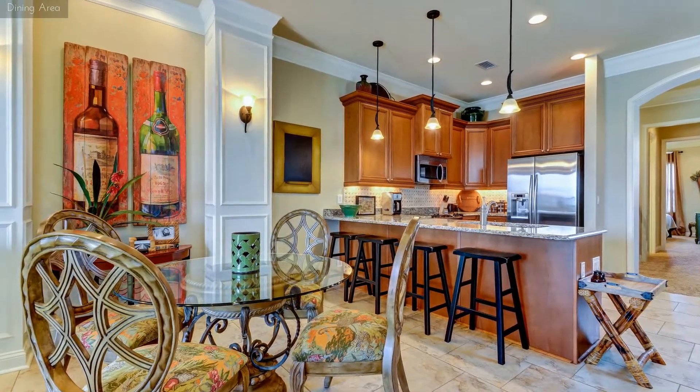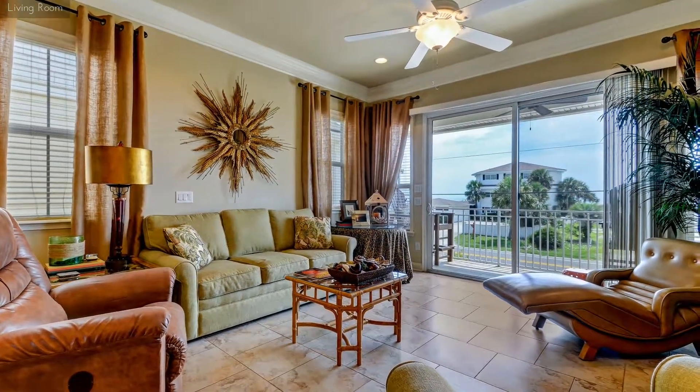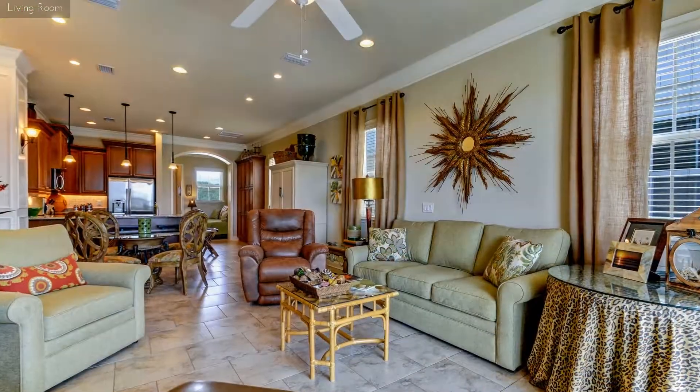From here you can step out onto the balcony, where you have a wonderful ocean view, and the beach access is just across the street, just steps from this lovely home.